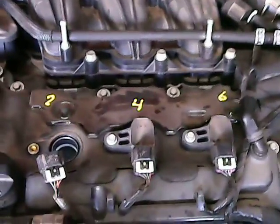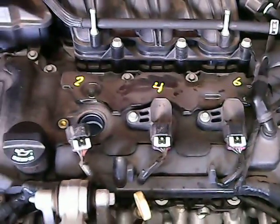Hello, this is Keith and I've got a 2012 Chevrolet Impala with a 3.6 liter engine in it. I couldn't find the cylinder numbering so I'm making this video.